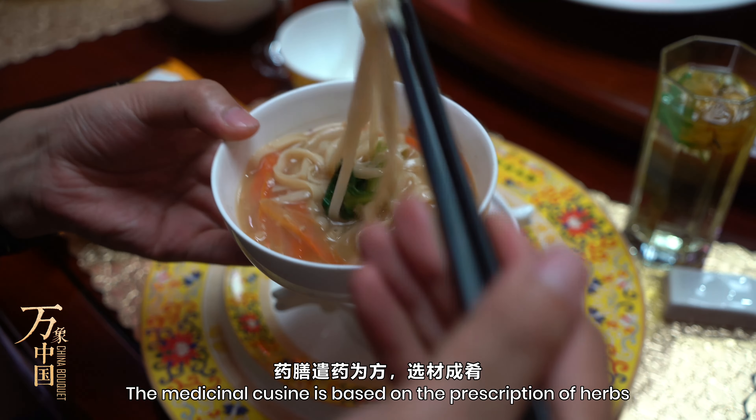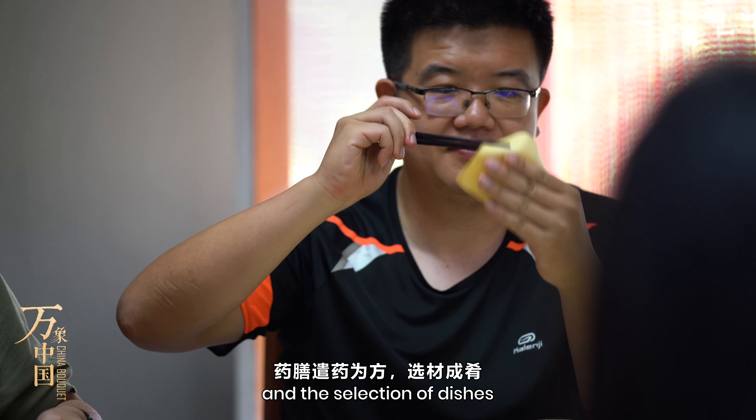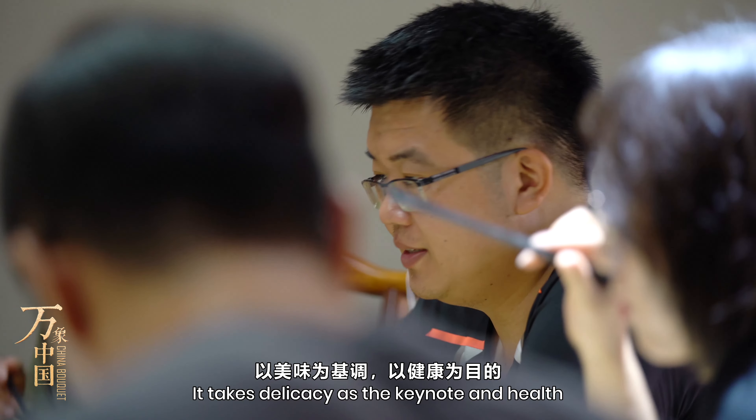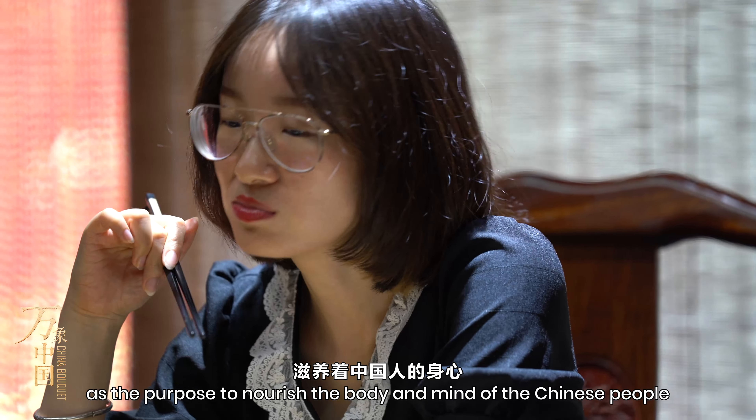The medicinal cuisine is based on the prescription of herbs and the selection of dishes. It takes delicacy as the keynote and help as the purpose, to nourish the body and mind of the Chinese people.